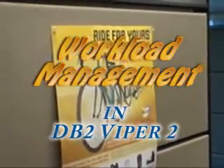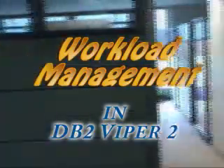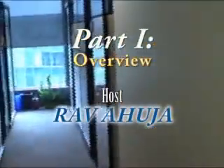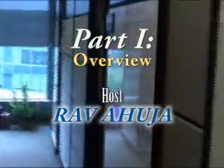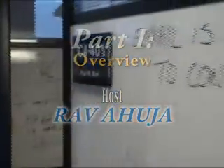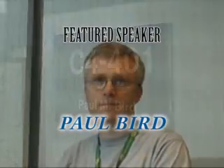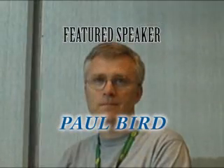Hello folks, this is Raf Ahuja again, coming to you from the hallways of the IBM Toronto Lab. There's been a lot of interest in workload management, so today we're going to talk to Paul Bird, senior technical staff member and one of our key architects when it comes to workload management.